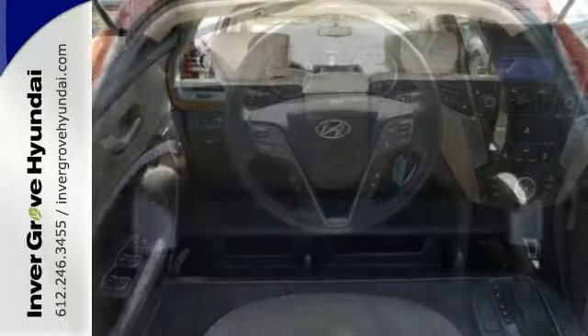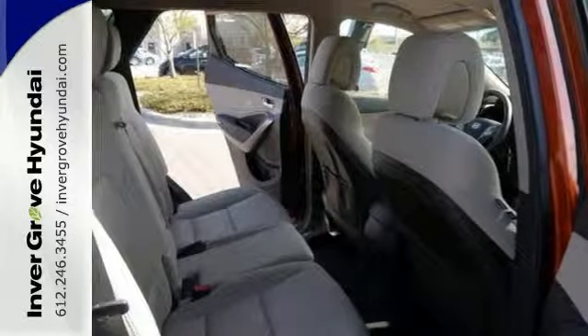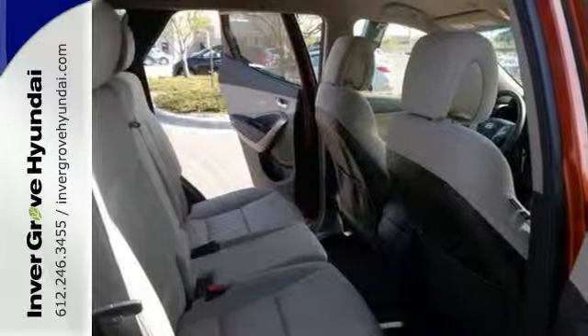It has all kinds of great features, such as all-wheel drive and keyless entry, stability and traction control, privacy glass, lots of cargo room in the rear, and much more.